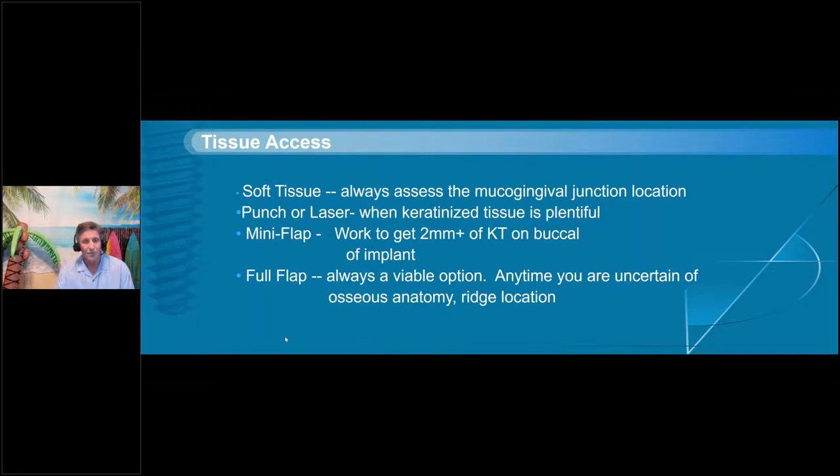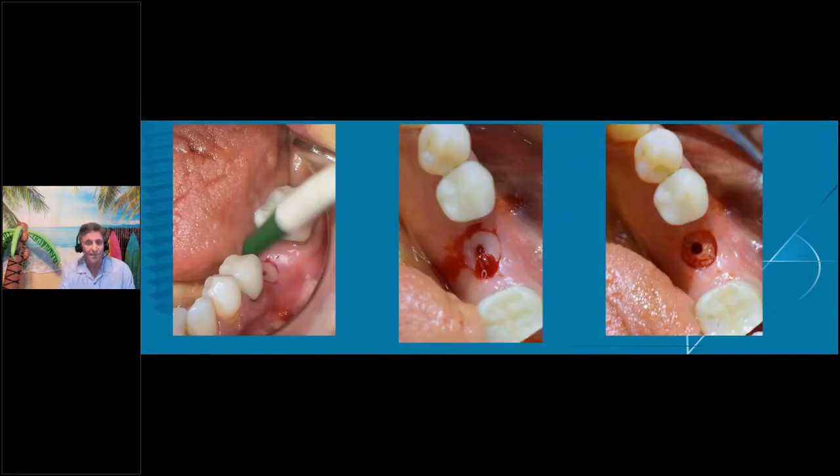Here's a case with really good volume and very good keratinized tissue. In this case, I was able to use a punch. We've made the 2-millimeter pilot drill first, and then we punch so that we have a perfectly centered situation for our implant. That's one technique.